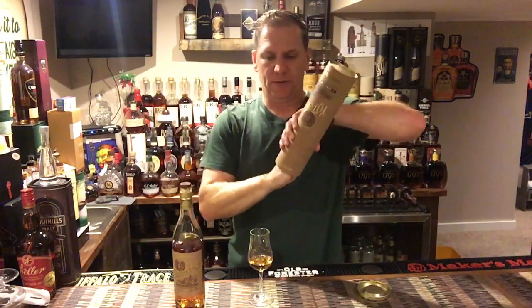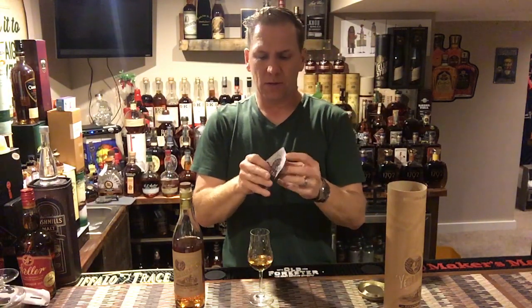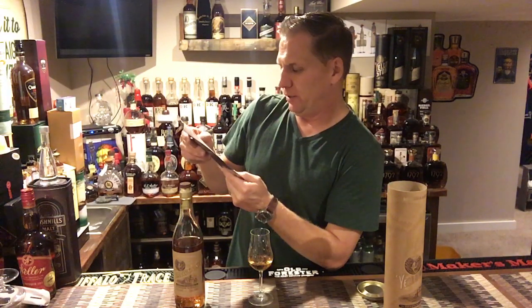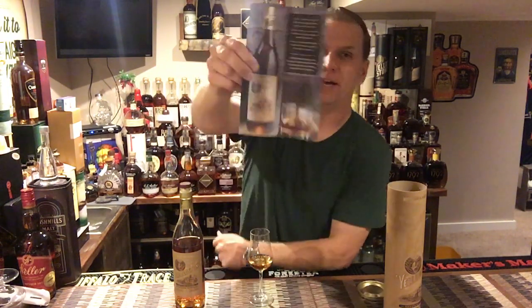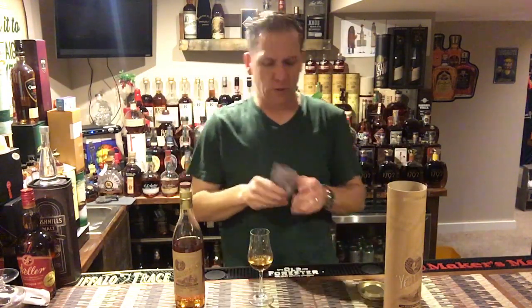I also forgot to mention it comes with this nice little insert. I love these little teeny things — in my opinion they go a long way. It's talking about their 'craft your own small batch' concept. You can basically craft your own experience, and it talks about visiting the distillery. On the back there's a nice little image of the bottle and tasting notes — kind of a cool little add-on.